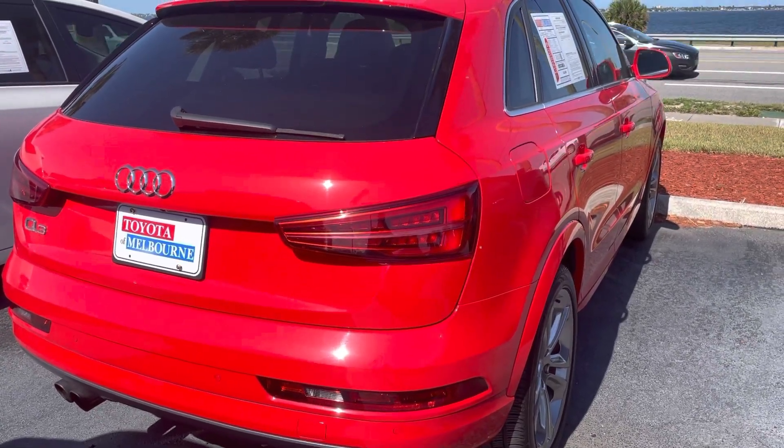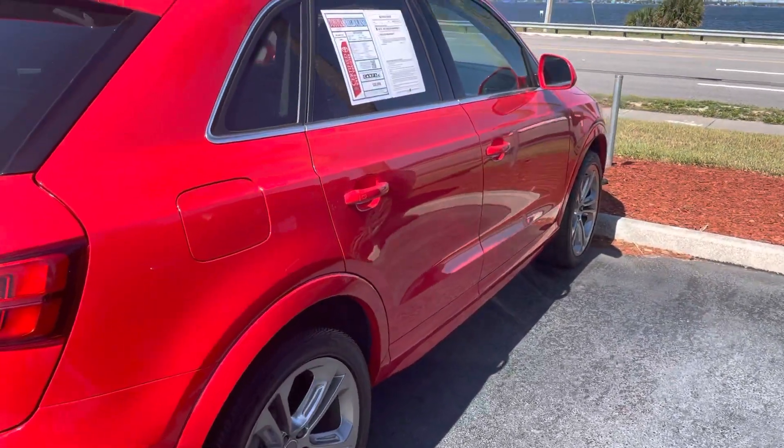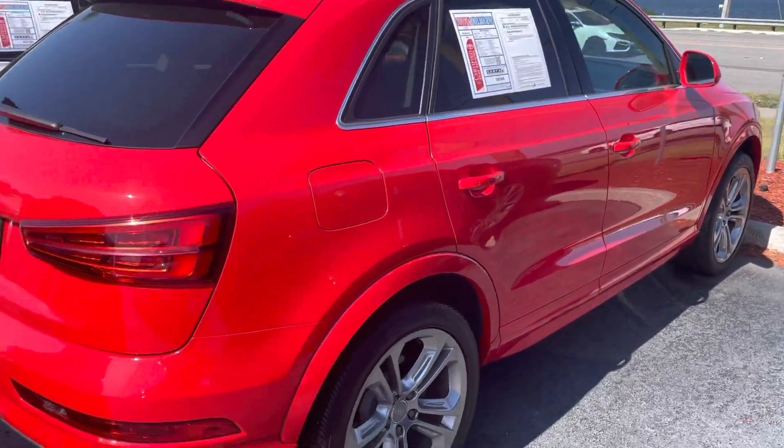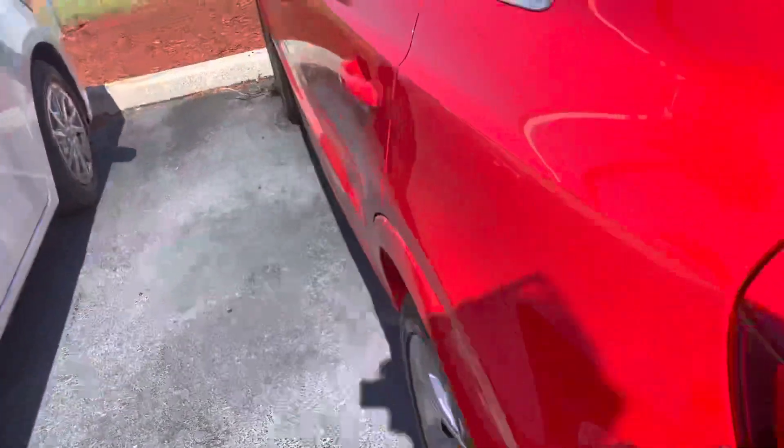Hey there Sierra, it's Christina with Toyota Melbourne. You had inquired on an Audi at one point. I just wanted to show you that we got a new one on the lot here. It just came in as a trade. Q3.